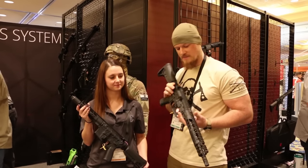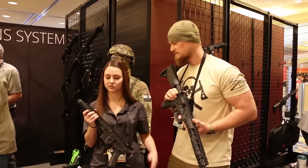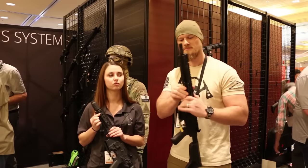Brittany, what do we have here? I'm familiar with the Mark 1 series, the Mark 2 series, but these look a little bit different. Yes, these are our Mod 2 guns. They are awesome. So we've actually patented our PicMod system — Picatinny or KeyMod — which is really awesome.